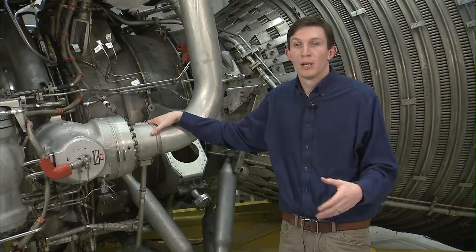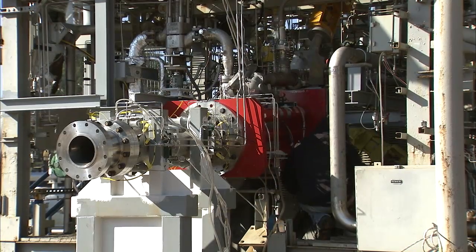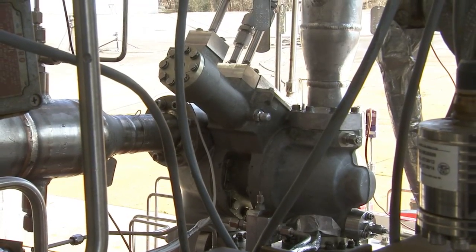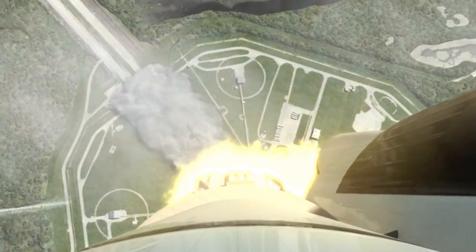We took this engine apart and we're testing it to develop the performance models and the combustion stability models, as well as the combustion properties, so that we can influence designs in the future for the Space Launch System.